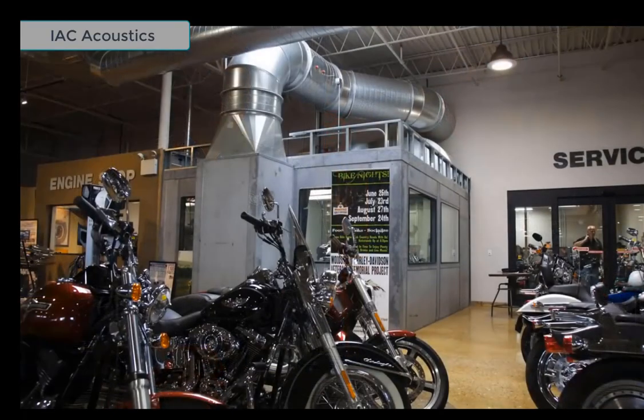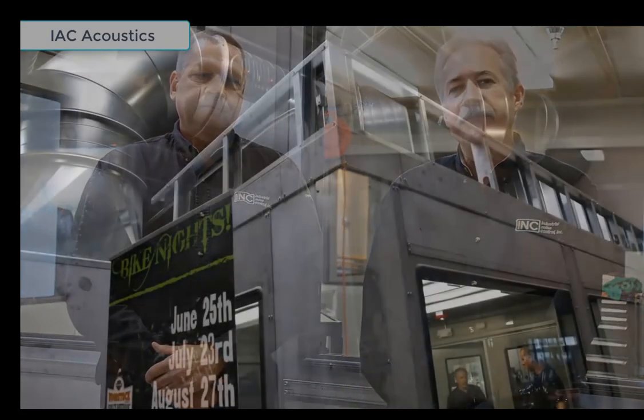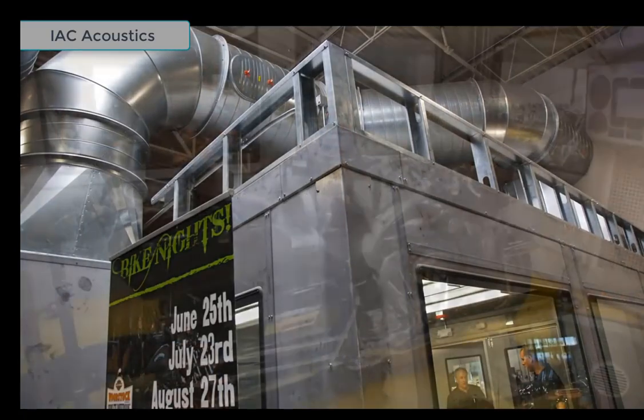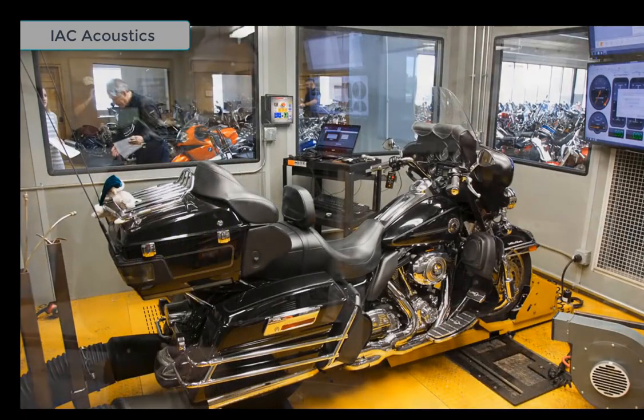I'm here with Mark Smith, our sales manager and product expert for our line of INC dyno test rooms that are used in the power sports industry. INC manufactures a complete line of high-performing dyno test rooms, specifically configured for use with motorcycle, engine, and chassis dynamometer equipment. INC is also the only approved vendor for motorcycle dyno test rooms in the Harley-Davidson authorized tool and equipment program.